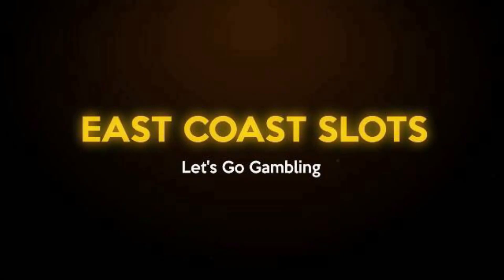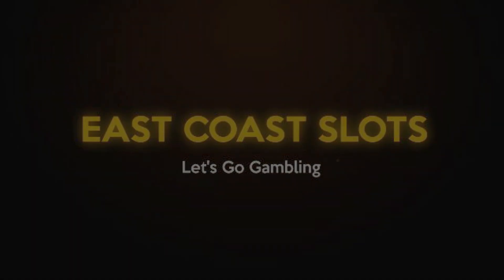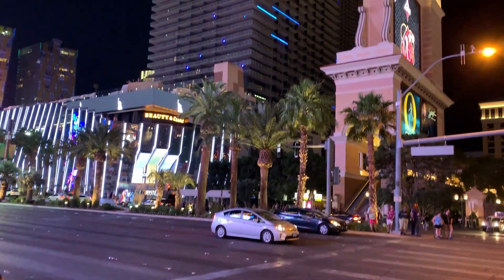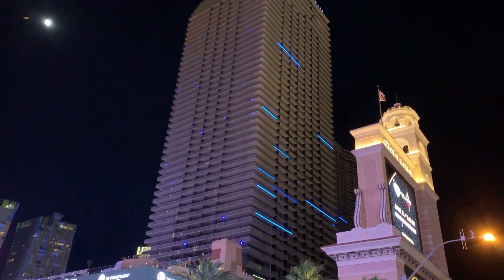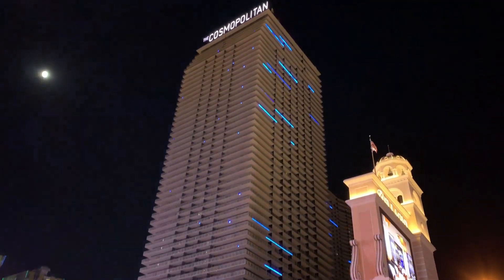Welcome back. This is going to be a highlight video from our June 2019 Las Vegas trip — a highlight video. This means no losing. I don't do a lot of videos like this. Please don't let this video mislead you into thinking that hand pays come easy. I promise you hand pays are tough to hit, and please remember the house always wins. I hit nine of my ten hand pays at the Cosmopolitan in Las Vegas; the one lonely hand pay was at Paris. These are in order from lowest to highest. Here we go.